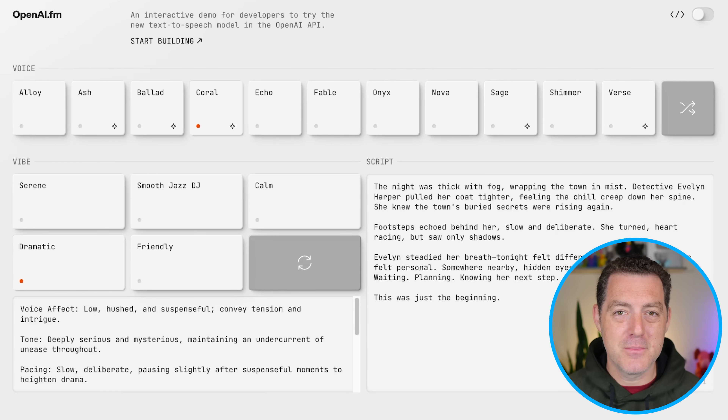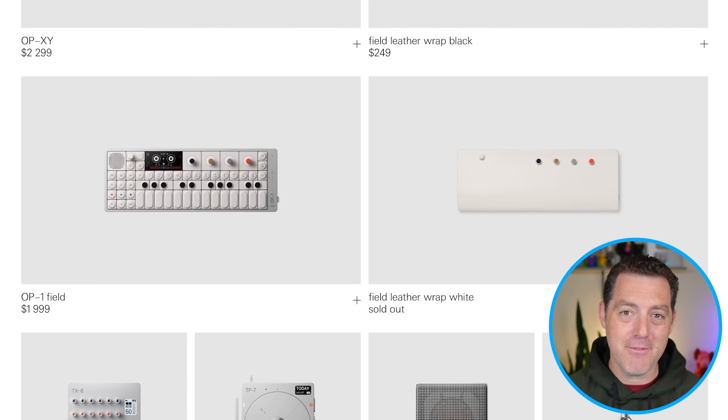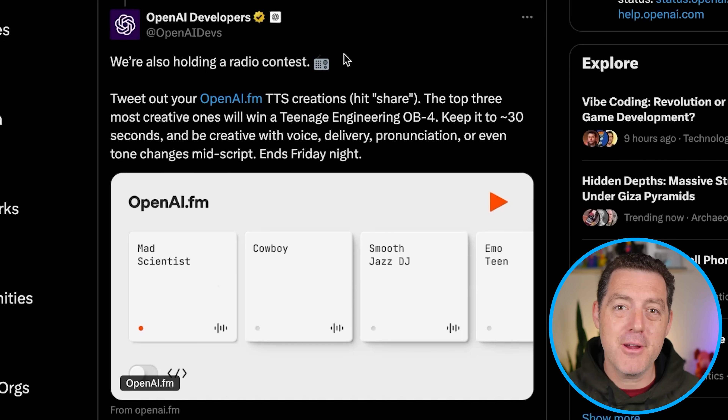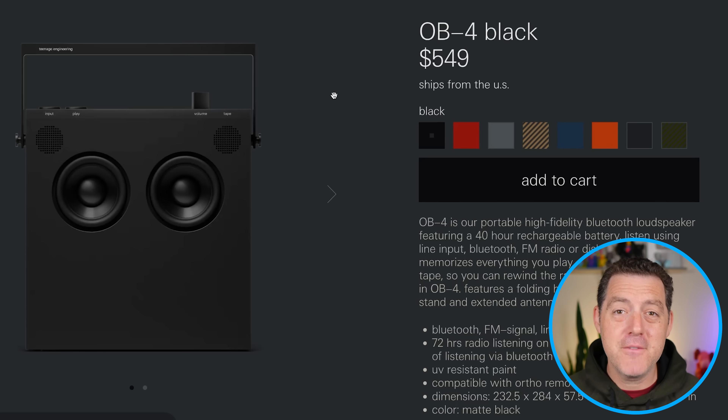If this design feels familiar, it's because it kind of feels like Teenage Engineering. They have the most incredible designs, and OpenAI is actually partnering with Teenage Engineering on this, holding a competition for the best text-to-speech creations. The top three most creative ones will win a Teenage Engineering OB-4, which is $550. So definitely take a few minutes and go create something with OpenAI TTS.